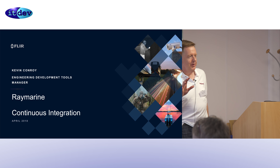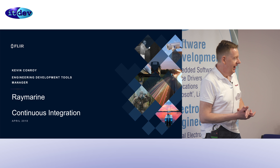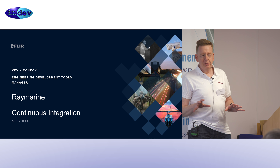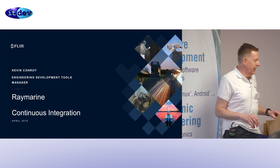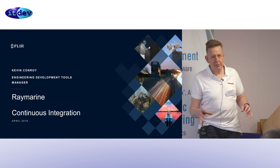Thank you very much indeed. After the previous speakers, I've got to say I'm not sure I had quite as much coffee as Dan and Ollie, who I think treated this more like a therapy session. Hopefully I'll give you a bit of a brief overview of what we do at Rain Marine.